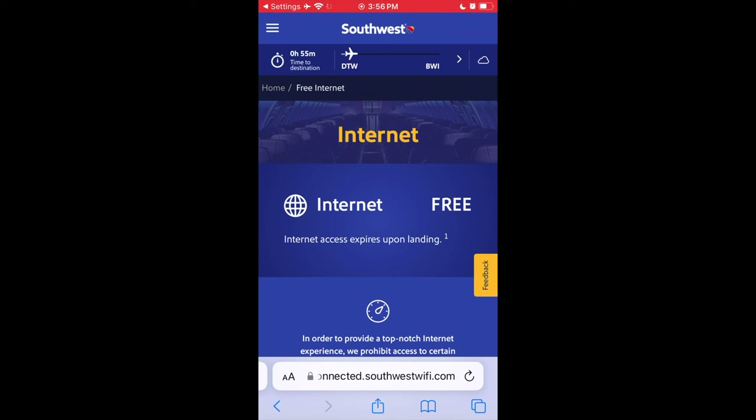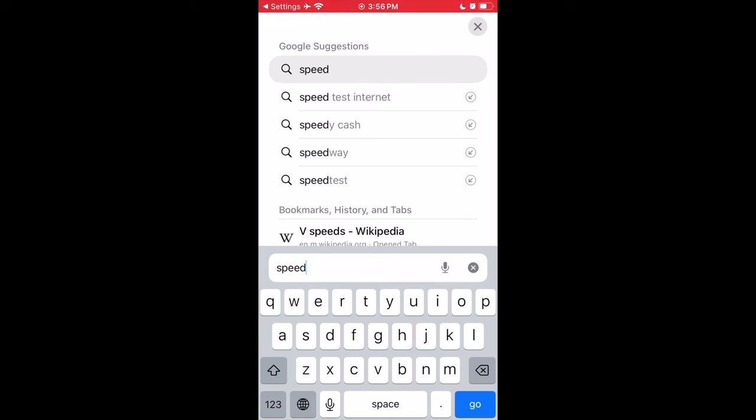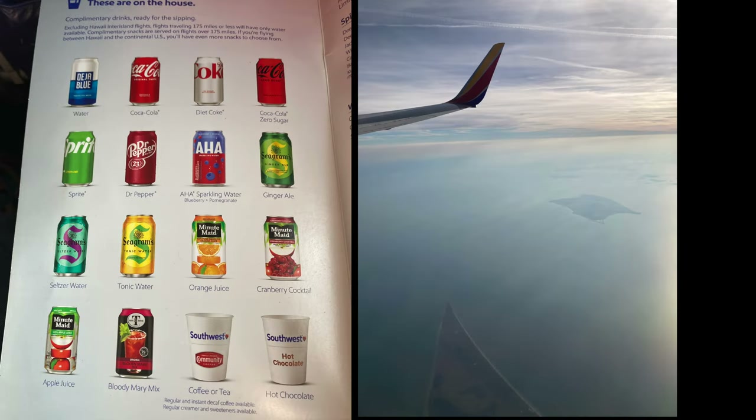I then decided to test out the Wi-Fi, which Southwest numerously advertised on almost everything in the plane. However, it never worked the entire flight. There were free snacks and drinks, however, and that's always good.